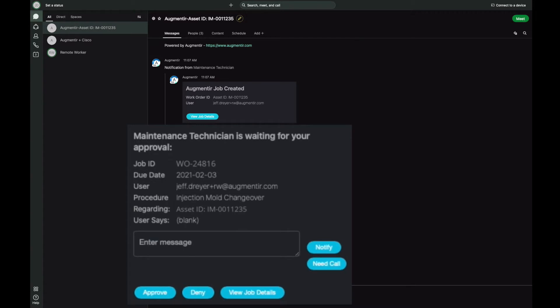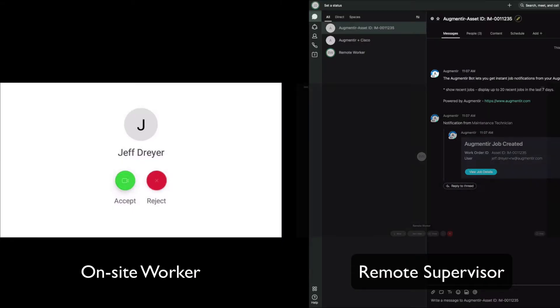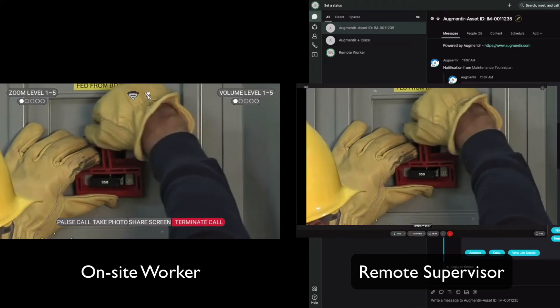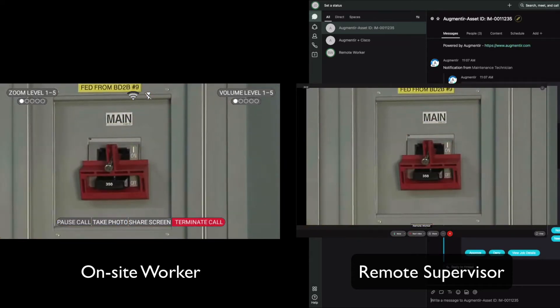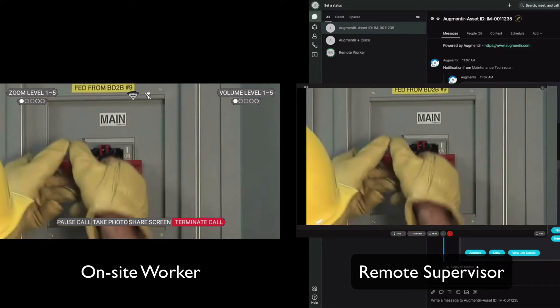WebEx Expert on Demand uses augmented reality to increase the availability of your experts in the locations where you need them the most. Expert on Demand provides real-time guidance to all frontline workers by enabling a full range of communication options, including real-time audio and video, single or multi-party video calls, and the ability to share content and documents with real-time annotations.